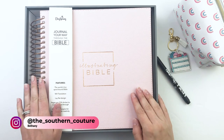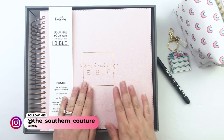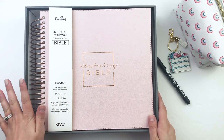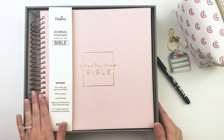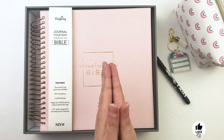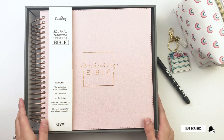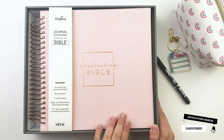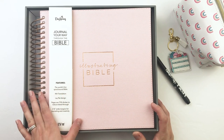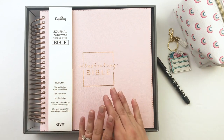Hello everyone, this is Bethany from Southern Couture. You know how much I have been talking about this illustrating Bible over on my Instagram — and today is officially the day. There's no more waiting! If this feels like Christmas morning to you, Merry Christmas! This is the newest illustrating Bible from DaySpring.